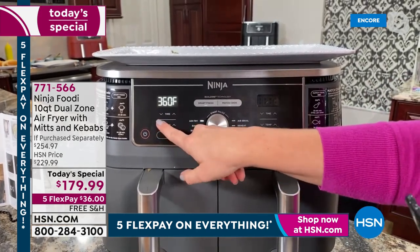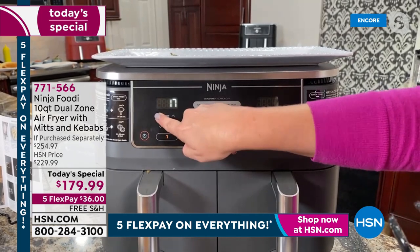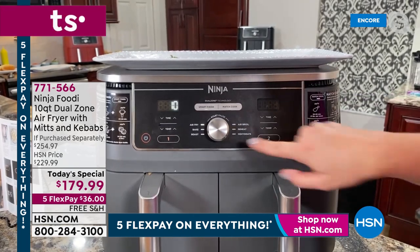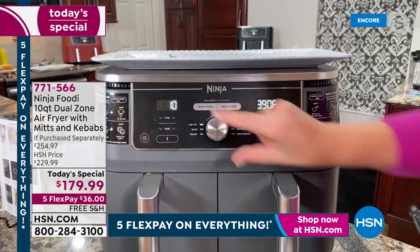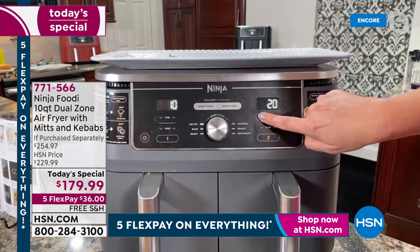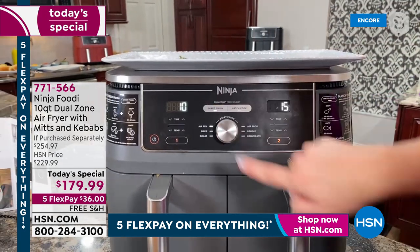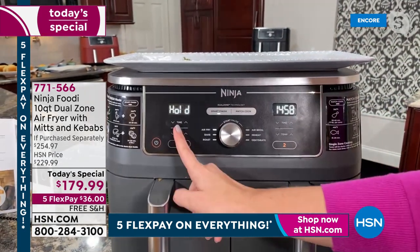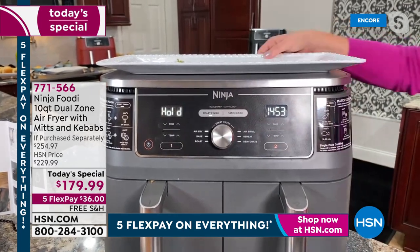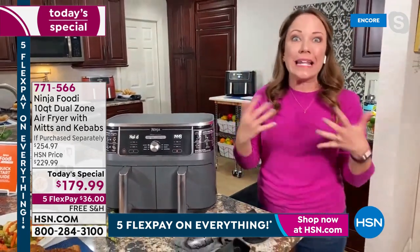For the salmon in basket two, I'll also hit air fry — same temperature, 390, but the time is 15 minutes. So I've got 10 minutes here and 15 minutes there. I'm going to hit smart finish and then start — it's going to hold this side to make sure both are done at the same time. This is such a game changer when you want something quick, healthy, easy, and delicious — especially for the new year.